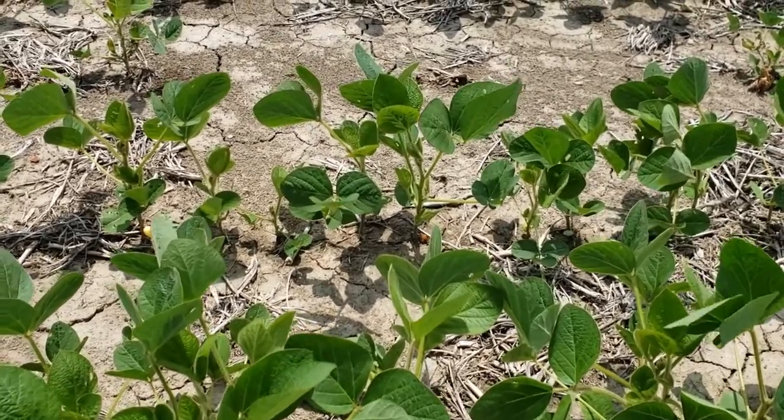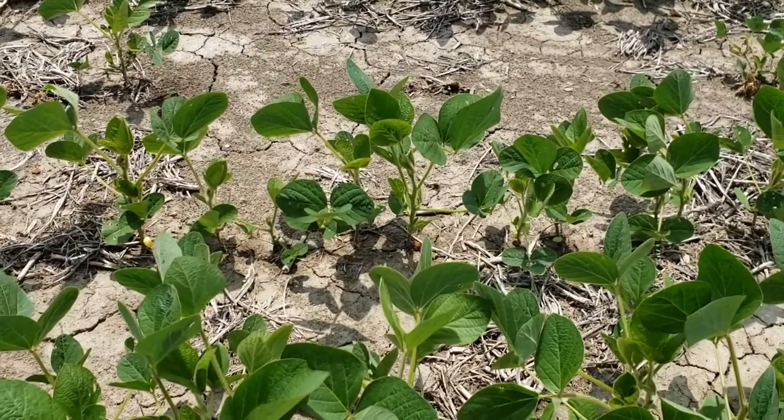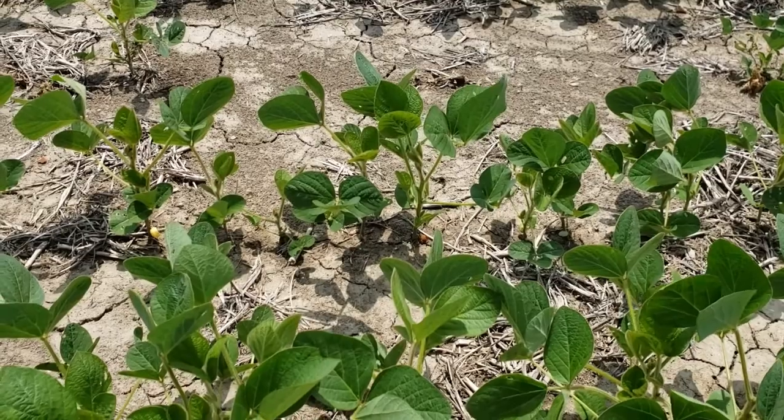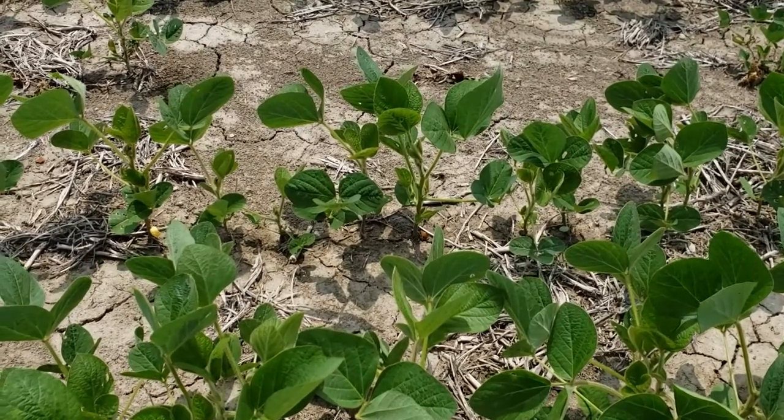Have not been sprayed, like I said. Not a lot of weeds in general in most of this field, but they will be in the next week or so to spray.